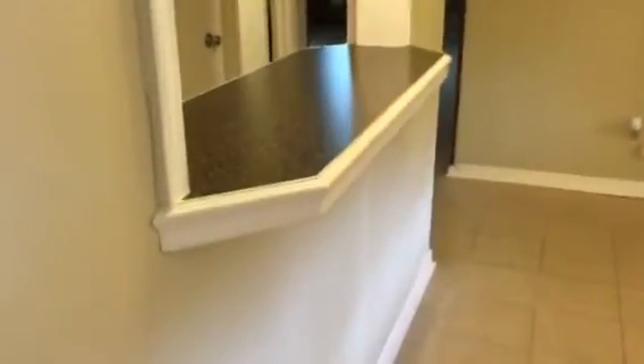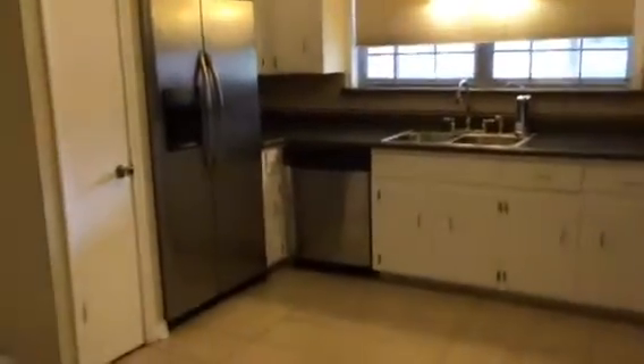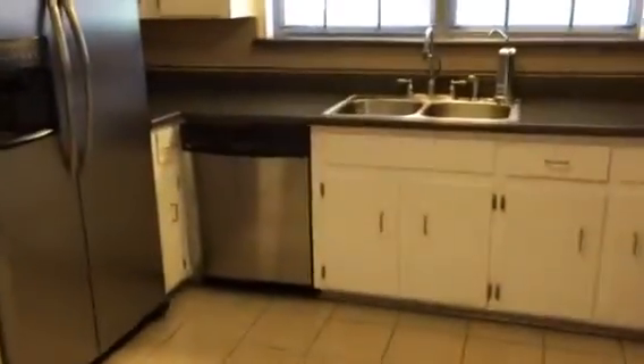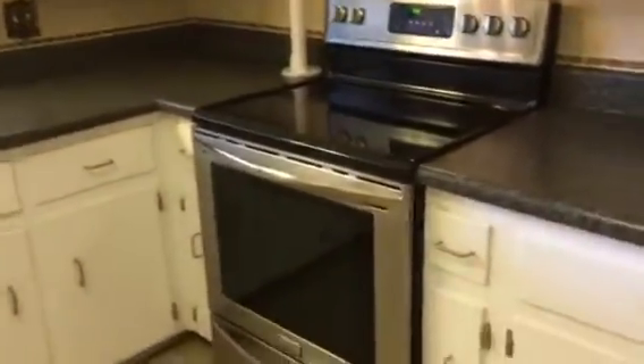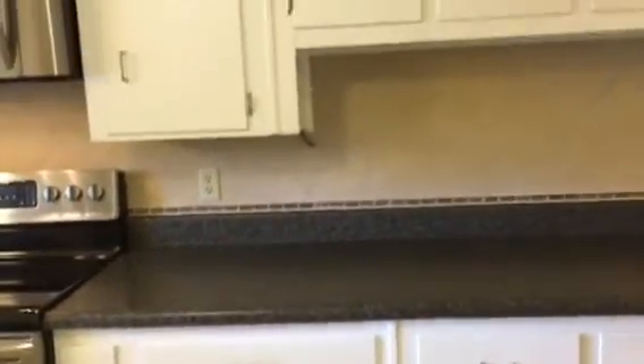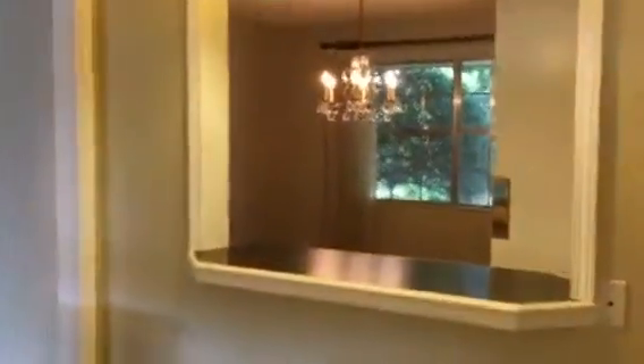I'm going to take you right into the kitchen first. As we come in, we turn to the right. This is our kitchen. This is actually a pass-through to the dining room, which goes out to the garage. We have a really nice, large, open kitchen. You can see we have stainless steel appliances — dishwasher, garbage disposal, lots of cabinets, built-in microwave, and a smooth surface electric range that is stainless. You can see the tile backsplash, and all of this floor is ceramic tile.